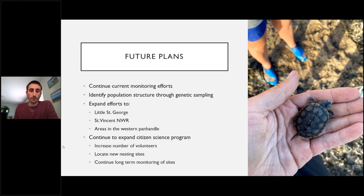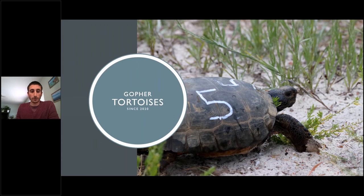Future plans for the terrapin project include continuing monitoring efforts, identifying population structure through genetic sampling, expanding efforts onto Little St. George Island, St. Vincent National Wildlife Refuge, and the western Panhandle, and continuing to expand the citizen science program to engage more volunteers, locate more nesting sites throughout the region, and continue monitoring.